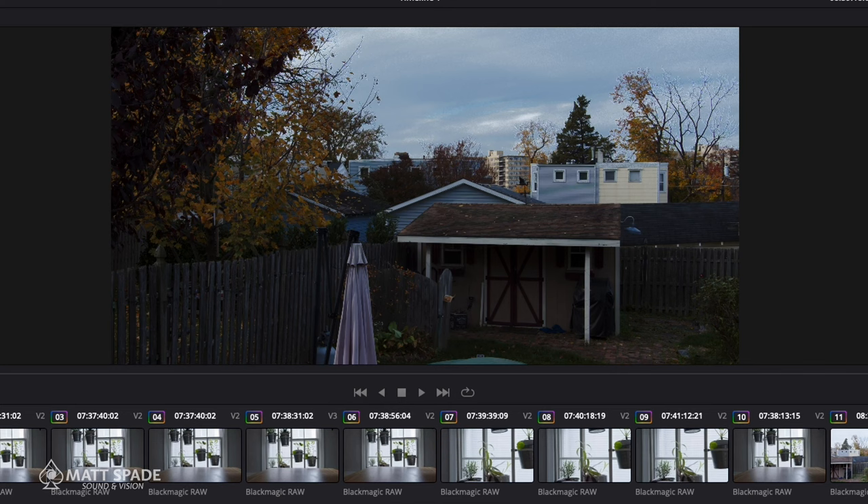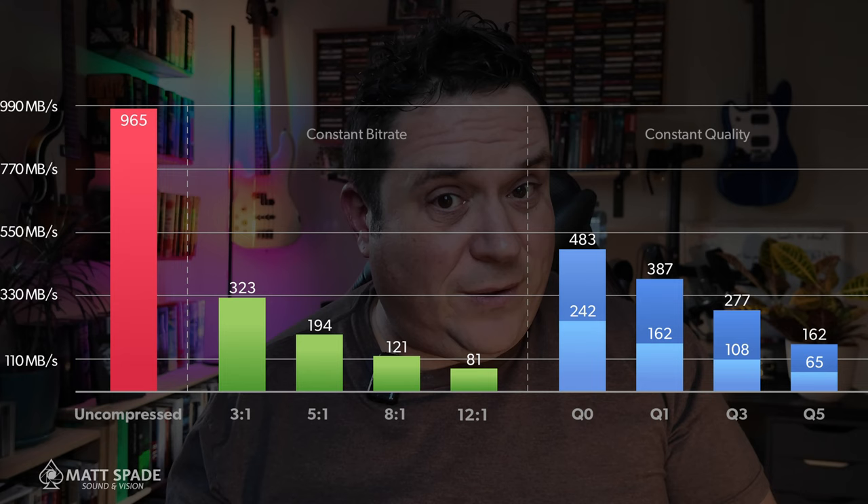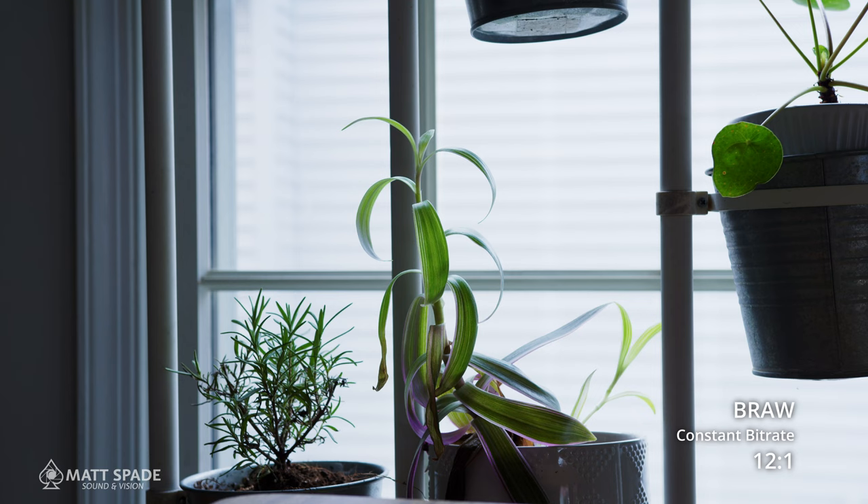Changing any of the colors is changing the color of the sky. Constant quality takes up a lot of space. Take a look at this graph — this should be the big indicator for you. Not counting constant bit rate 3 to 1, look at how much more information constant quality is giving you per file. That constant quality could equate to what 12 to 1 or 8 to 1 is doing, which is probably the instance of this shot of the plants. The more information that you have, the more you can work with in post.